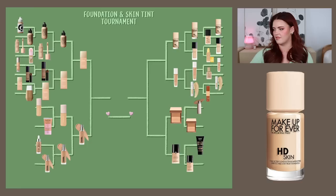Moving back to the right side: Makeup Forever HD Skin versus the Lancôme Care and Glow. Makeup Forever is winning here — there's not even a battle here for me.